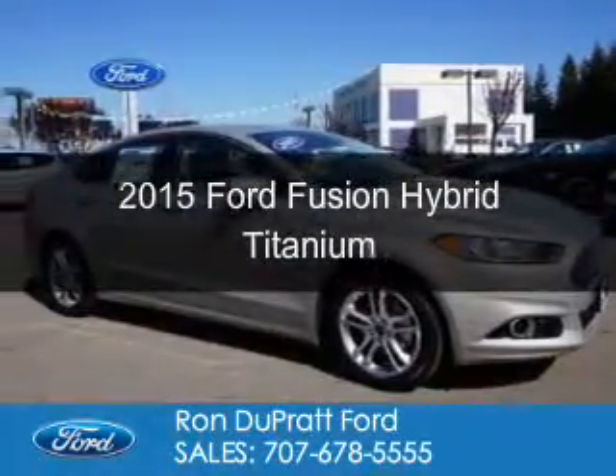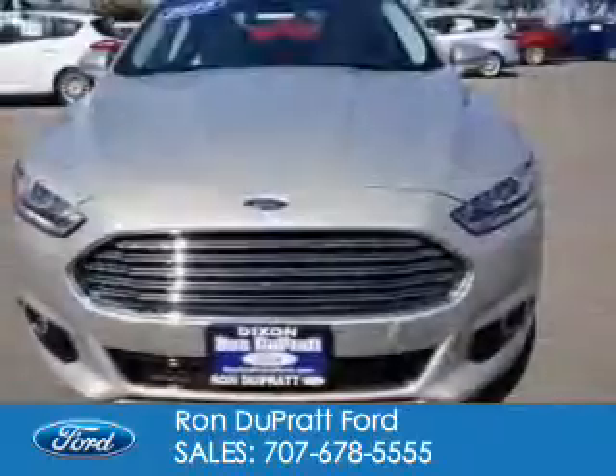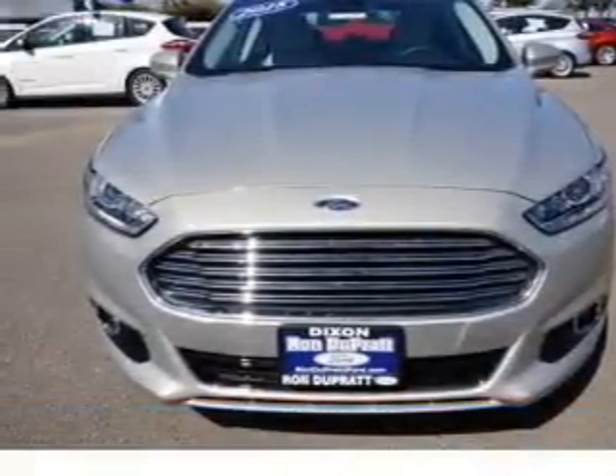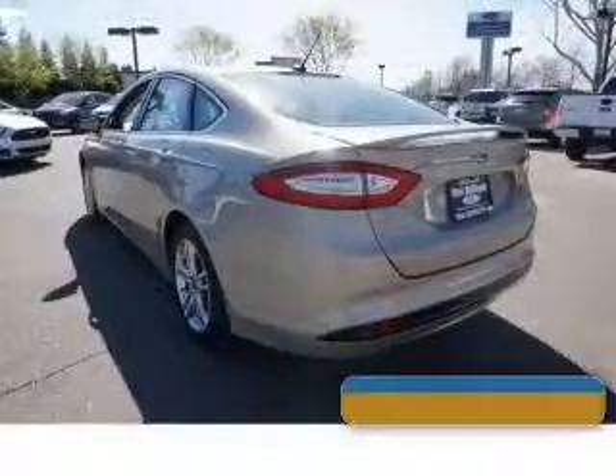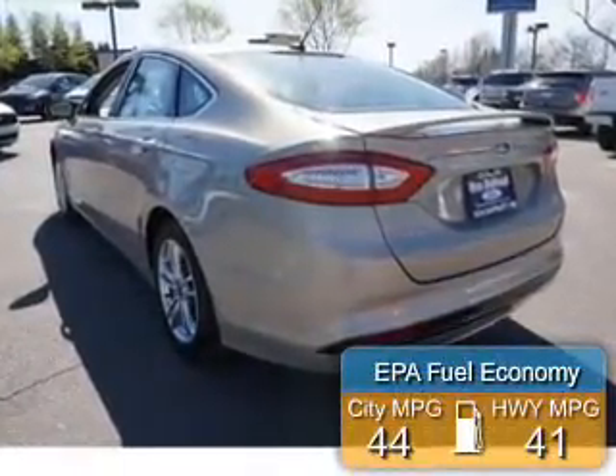This is a new 2015 Ford Fusion Hybrid. It's powered by front-wheel drive, a 2-liter, 4-cylinder engine, and a continuously variable transmission. Great fuel efficiency saves you money by requiring fewer trips to the gas station.